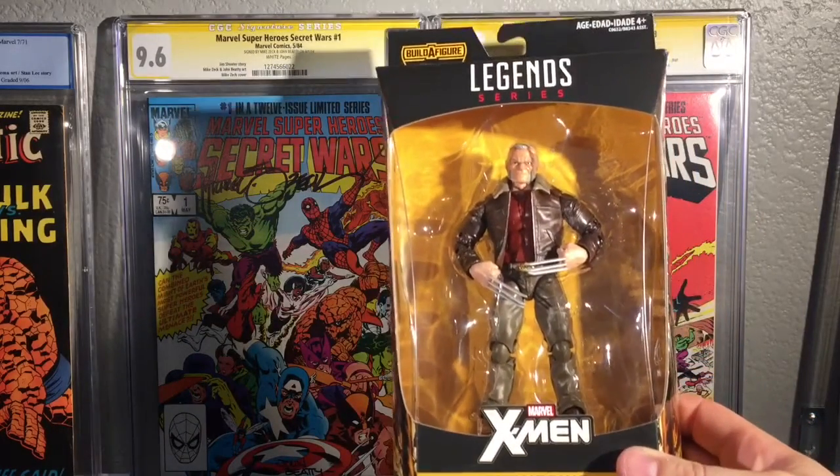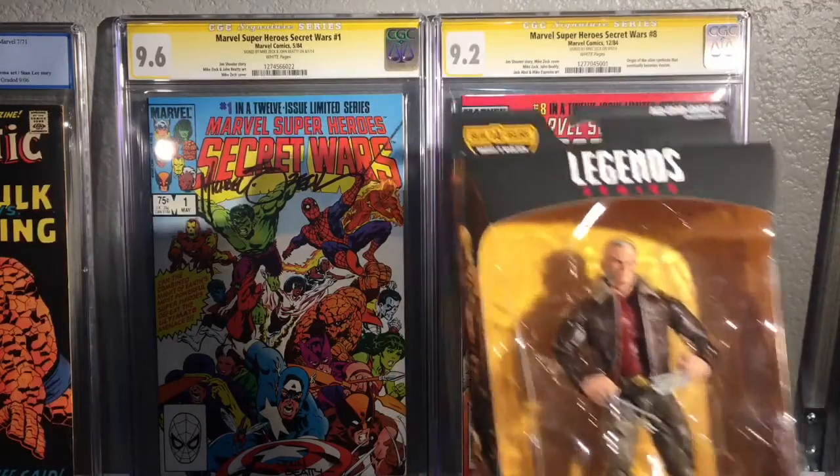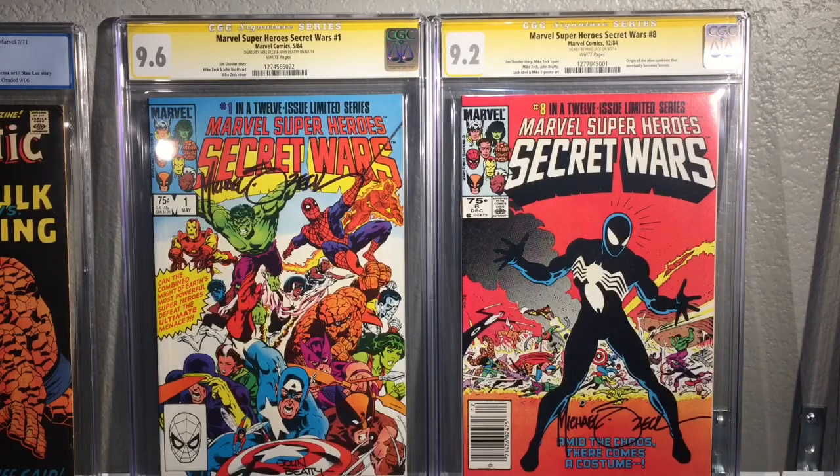I also picked up Old Man Logan Wolverine. These figures are freaking hard to find — I'm trying to find a Cyclops, but more importantly I really want a Colossus. I've had a heck of a time trying to find those. Let me get to the comic books — I want to see what y'all's opinion is: deal or no deal?